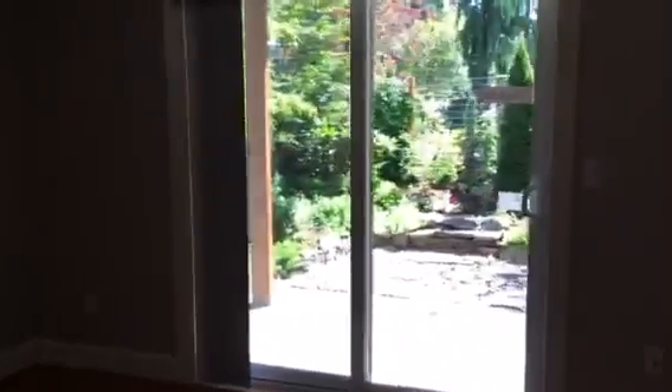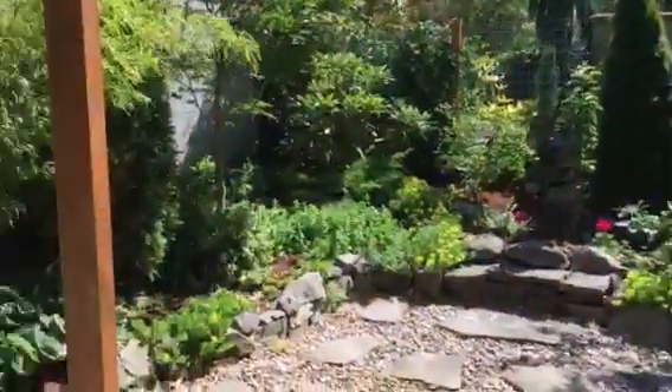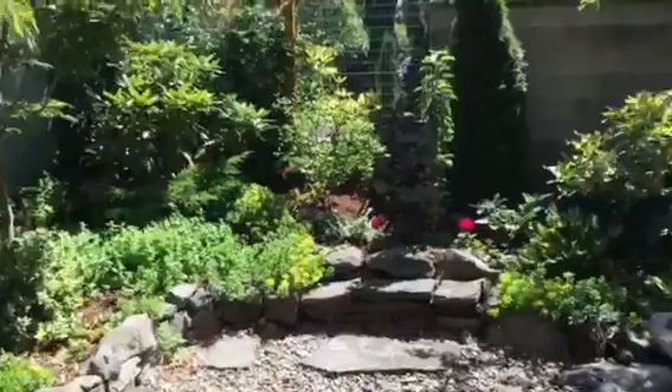Off of this room is another room that would be really nice as an office, with sliders to the backyard. It does have a walk-in closet. And then the backyard — we've got a patio area, and up above you can see there's a deck. Really nice landscaping.